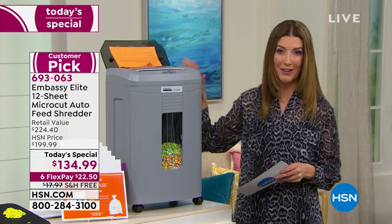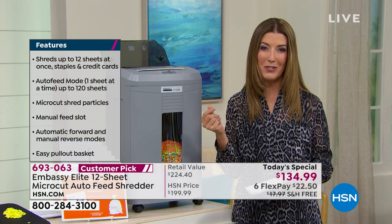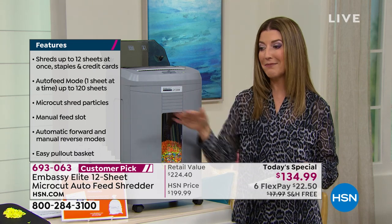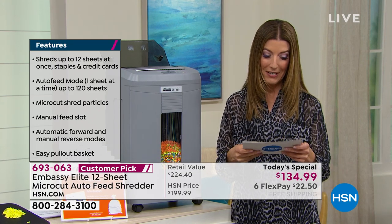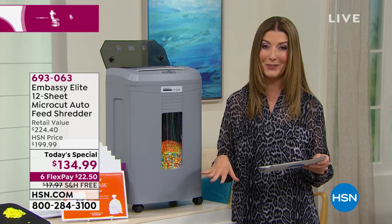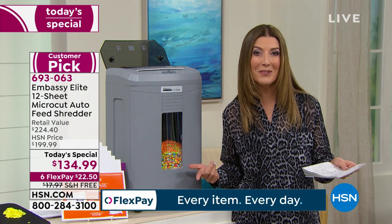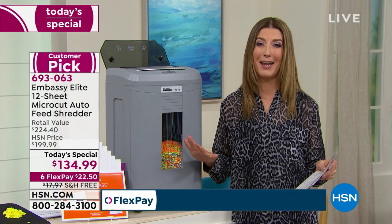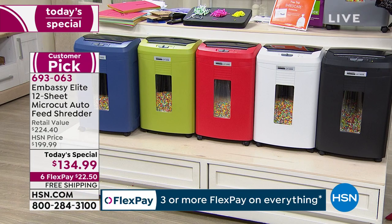You're getting an incredible shredder that does micro cutting, which is the most important thing to look for — it really pulverizes documents into tiny pieces. If you're concerned about identity theft, now is the time to jump in on our best value of the day. The savings are almost a hundred dollars off retail. We offer six flex pay a month and free shipping and handling, saving you eighteen dollars.